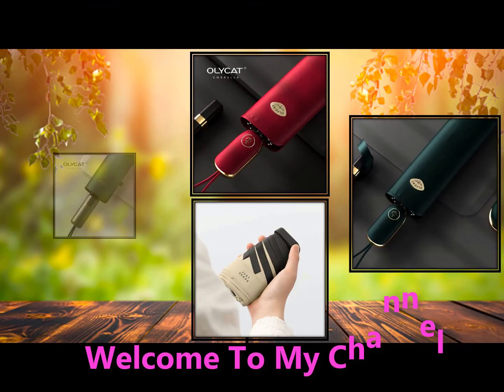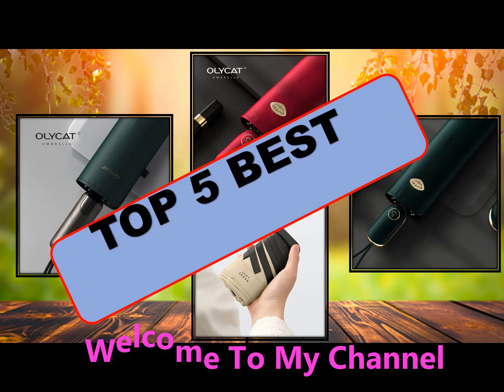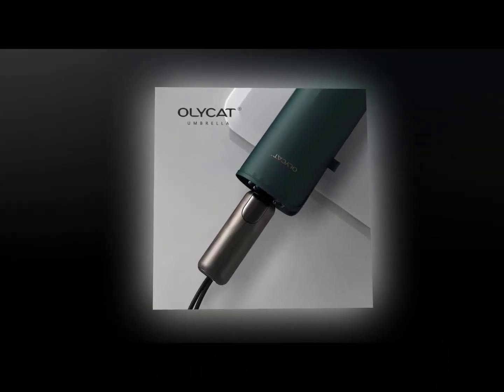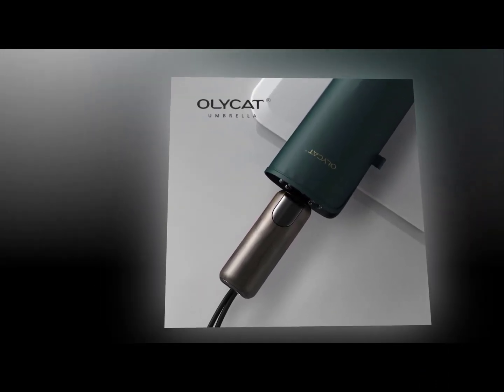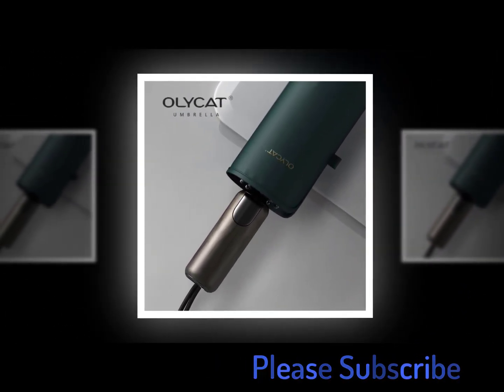Welcome to my channel. In this video I will show the global version original brand new top 5 best-selling smart portable mini umbrella products on AliExpress with discount prices. The best mini umbrella reviews 2020 is a product designed to protect people from the rain and sun. These umbrellas are small and portable, making them ideal for travel.